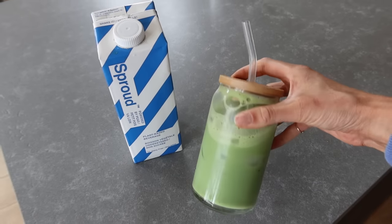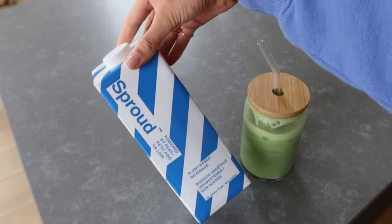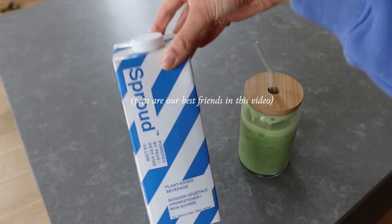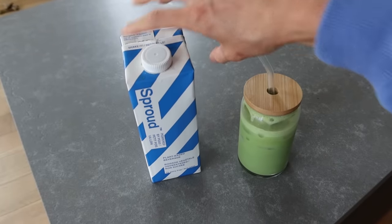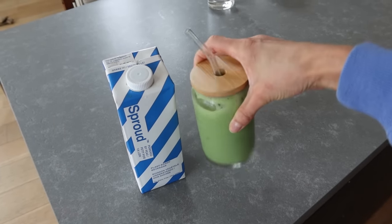I started off with a matcha and added a splash of Sprout pea milk. I discovered this in Amsterdam and I absolutely love it — it's way less sweet than oat milk, has fewer sugars, and actually contains some protein too. This is the start of my day.